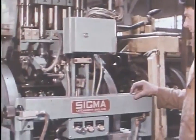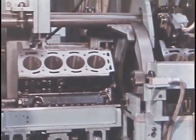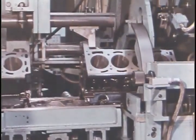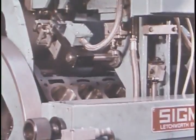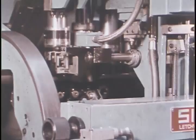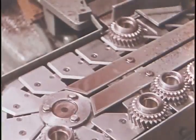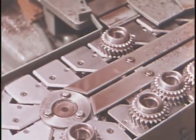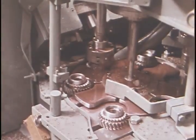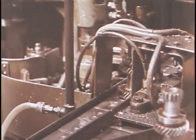After honing, the blocks pass to the high precision sigma machine, which automatically measures the bores for size and shape, working to a tolerance of half one thousandth of an inch. Cylinder blocks which do not conform to these limits are rejected immediately by this inbuilt quality control. Many of the smaller items that make up a gearbox are also machined automatically. With various machines linked together by a moving slat conveyor, the components travel from one operation to the next — cutting, chamfering, honing — all loaded and ejected from the machine untouched by hand.